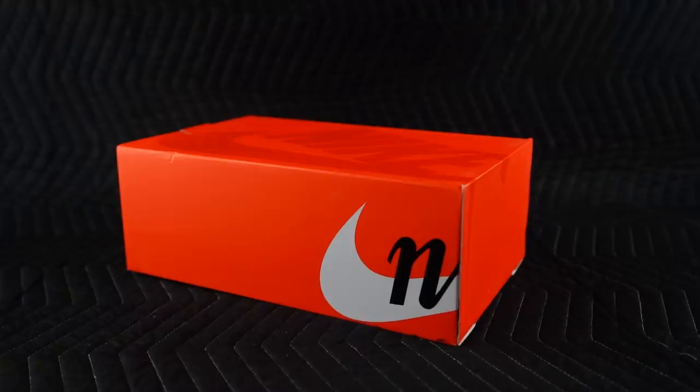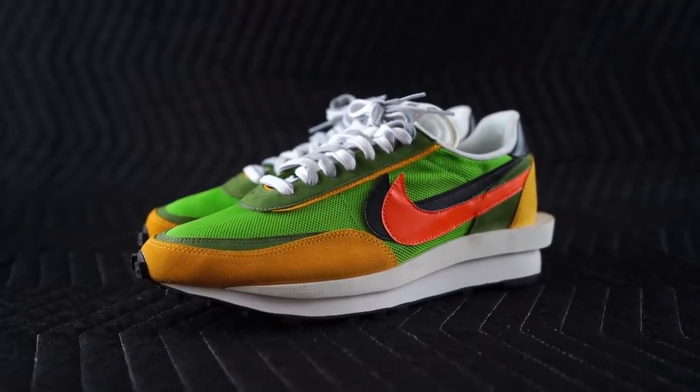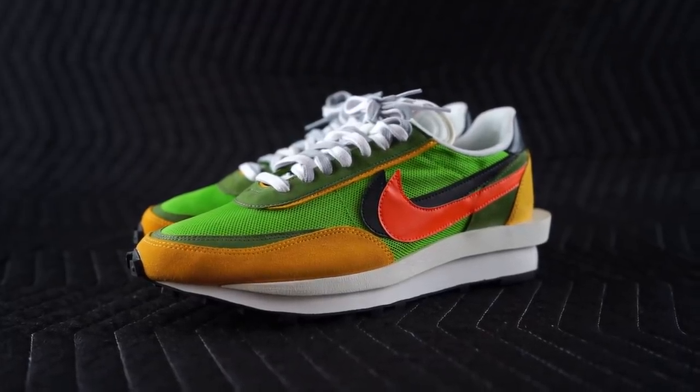With that said, let's dive into a pair of sneakers that are incredible, if I do say so myself. I think it is the best sneaker this year — my favorite Nike sneaker of 2019 without question. And here it is: the Sakai and Nike LDV Waffle in the green multi colorway.